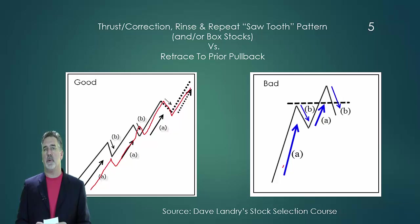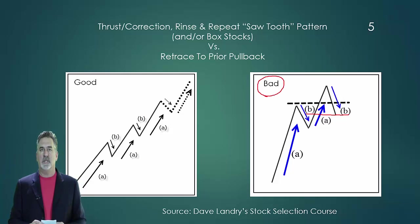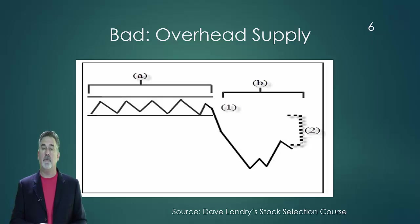You don't want to see a market thrust, pullback, and then thrust again, just barely get past where it ran up to, and then pull back to its prior pullback. In other words, B should always be greater than B. It should stair-step higher, or should make boxes on top of boxes, a la Darvas style.